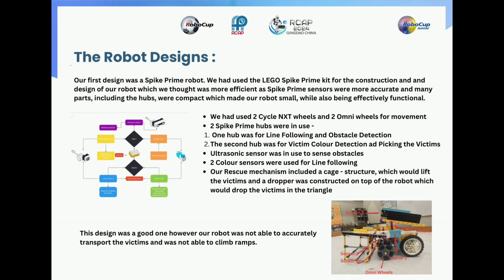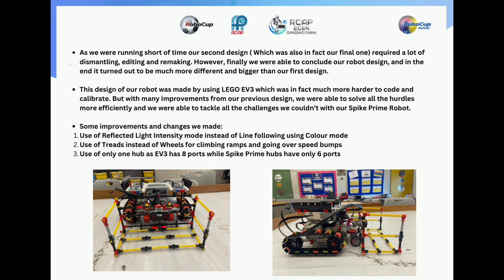This design was a good one. However, our robot was not able to accurately transport the victims and was not able to climb ramps. As we were running short of time for our second design, which was also in fact our final one, it required a lot of dismantling, editing and remaking. Finally we were able to conclude our robot design and in the end it turned out to be much more different and bigger than our first design. Even though it was much bigger and different, it was more efficient as it was made out of Lego EV3, which was in fact much harder to code and calibrate, but with improvements from our previous design, we were able to solve all the hurdles more efficiently and tackle all the challenges we couldn't with the Spike Prime robot.